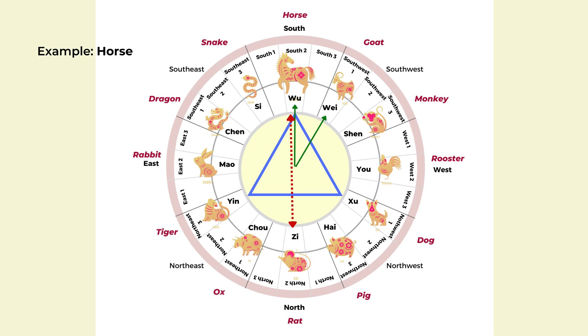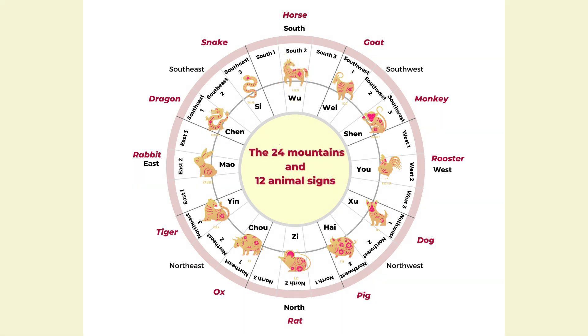If you are a horse, avoid displaying the rat, because that's opposite from you. Try to avoid statues or images of the rat in your house or workspace to avoid conflict. If you want to be even more advanced, you can look at the directions of those animal signs — for example, the tiger belongs to Northeast 3, and the dog belongs to Northwest 1. You can look at the chart and find the corresponding directions.